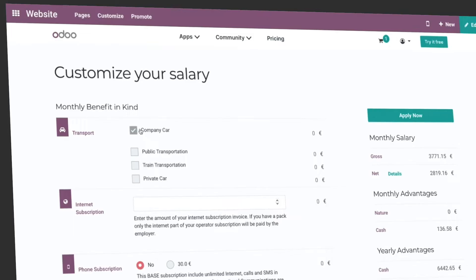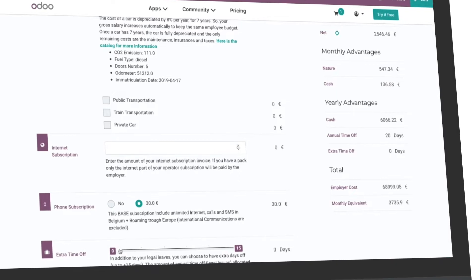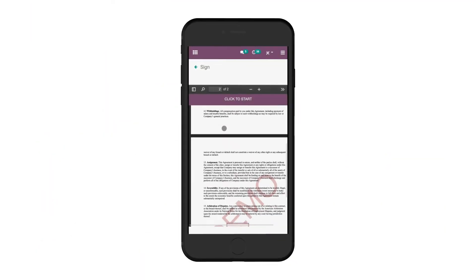When you're ready to send the contract, your candidate can build their own salary package, customize benefits, and sign anywhere, anytime, on any device.